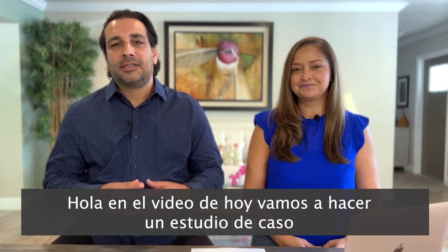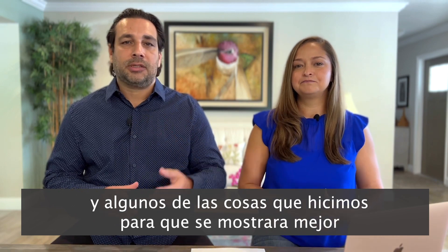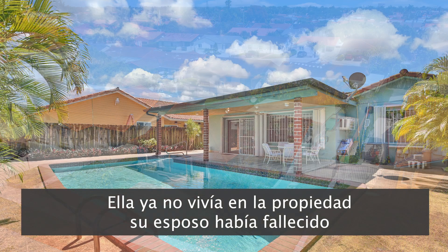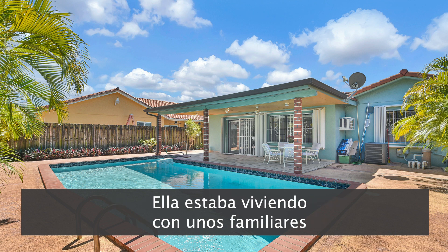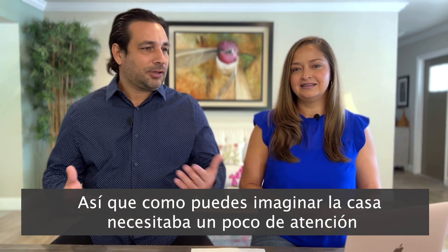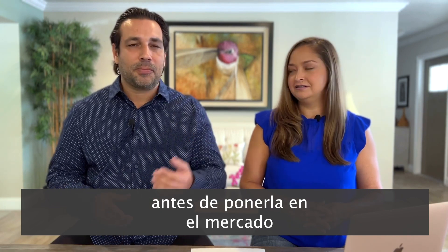Today's video we're going to do a case study of a property we sold in Miami and some of the things we did to showcase it at its best. The property was lived in by an older person. She didn't live there anymore — her husband had passed away and she was staying with family members, just visiting occasionally. So as you can imagine, the house needed some TLC before we put it on the market.